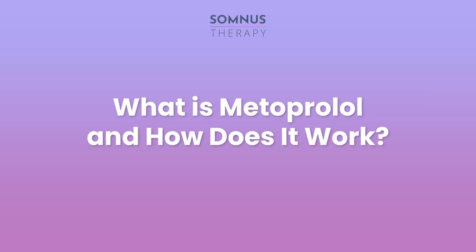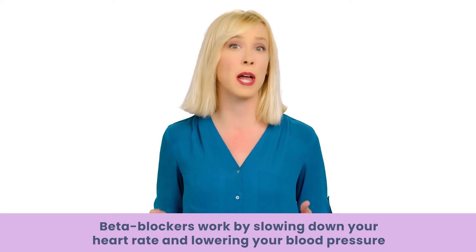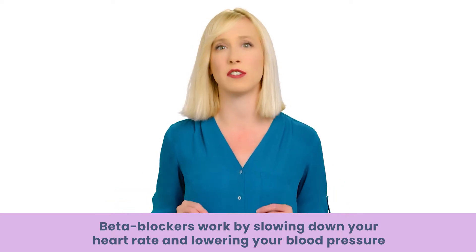What is metoprolol and how does it work? Over 15 million people are currently taking metoprolol to treat high blood pressure and other heart-related conditions, making it one of the most popular beta blockers on the market. Beta blockers work by slowing down your heart rate and lowering your blood pressure, which also affects your body's adrenaline levels.